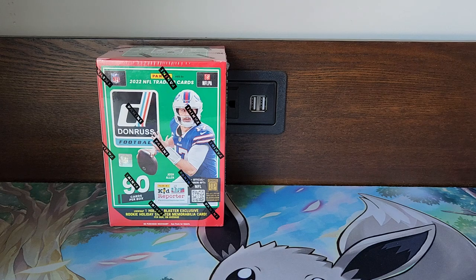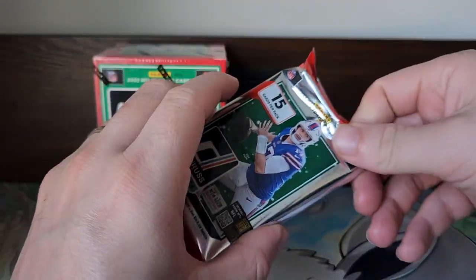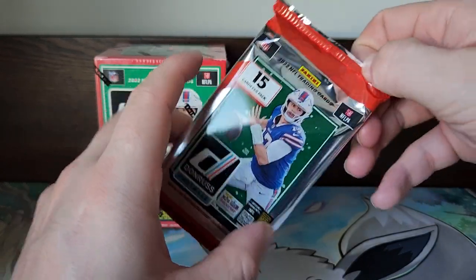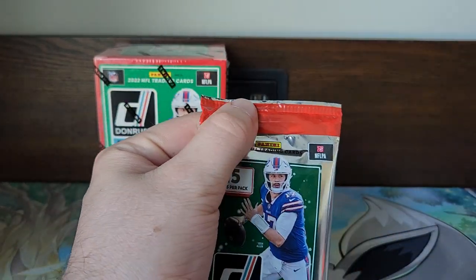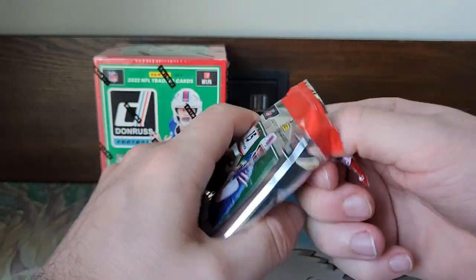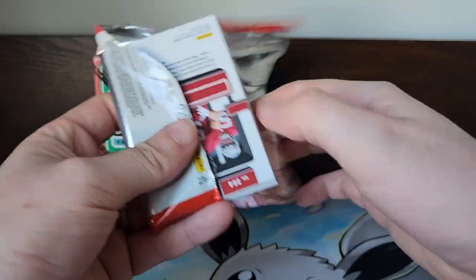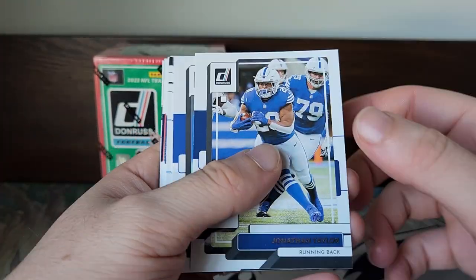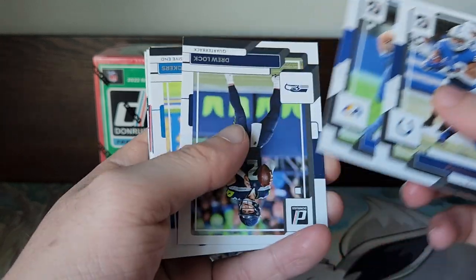We're going to get into this, try to pull that Downtown, and pull this sweater card. I haven't seen the winter cards — only the regular ones — so this should be fun. They had a big restock at Meijer so grabbed a couple of these. Getting right into it: Jonathan Taylor, Cooper Kupp, Drew Lock, Michael Brockers, CeeDee Lamb.